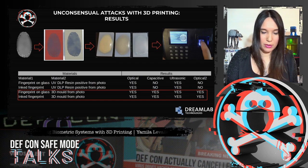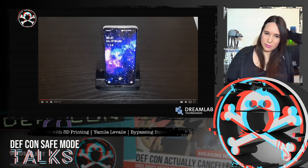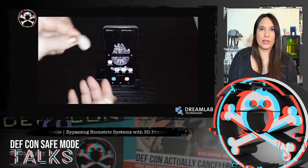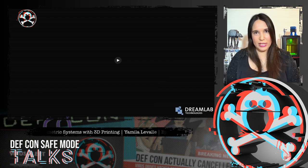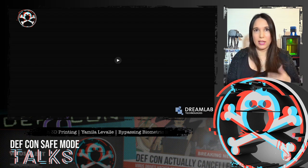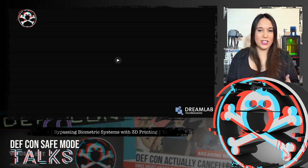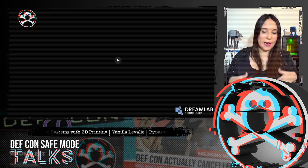Now we are going to see a demo of this attack. Here we have the fake fingerprint, and we are using it to authenticate on a Samsung S10 with an ultrasonic sensor. In this case, we used the 3D printing mold as described, and liquid latex for casting — specifically skin-colored liquid latex, though any color works.